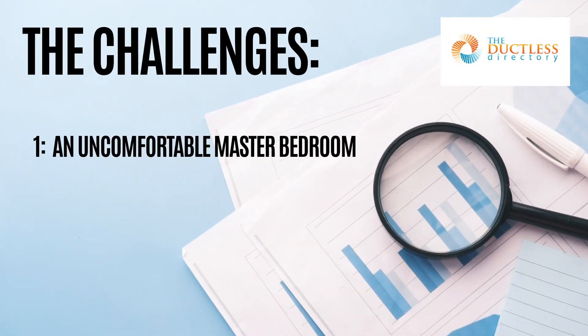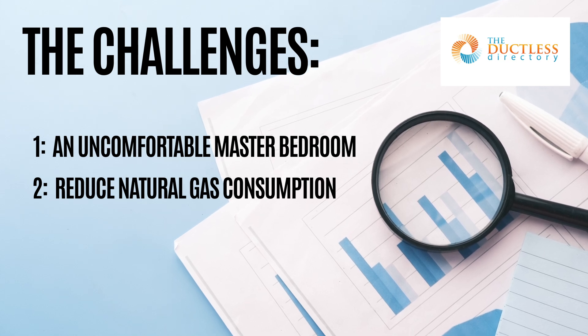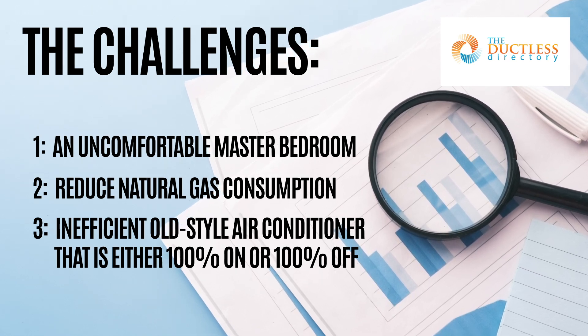An uncomfortable master bedroom. Challenge 2: reduce natural gas consumption. Challenge 3: an inefficient old-style air conditioner that is either 100% on or 100% off.